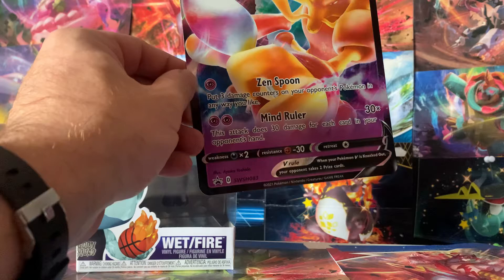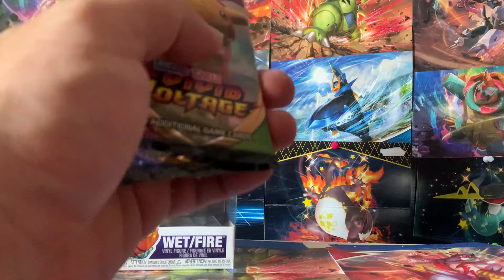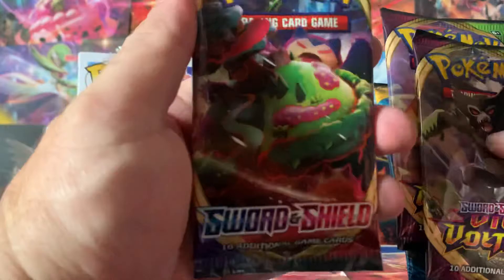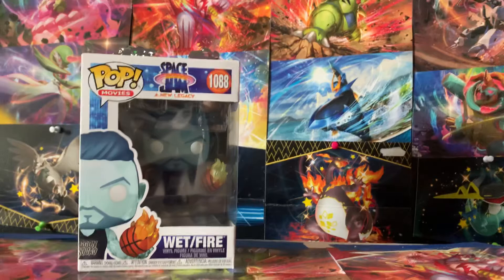Oh no — we got different packs in here. I was wrong. We got Sun and Moon, two Vivid Voltages, and a Sword and Shield — which will be something I'll eventually get into. I do have some booster boxes I don't want to get into just yet.